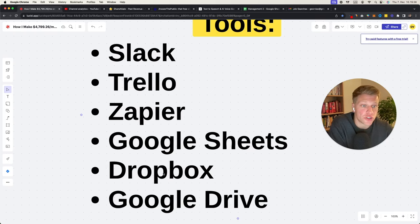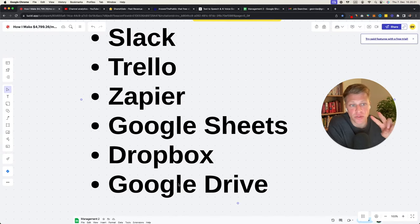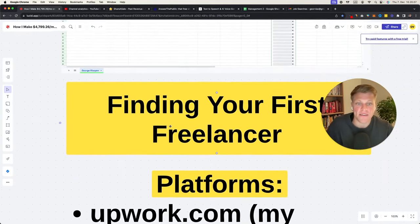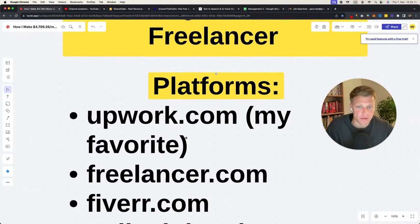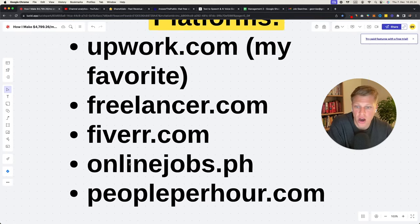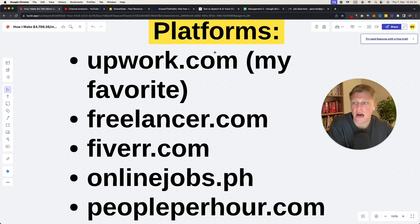I also use Dropbox or Google Drive for storing files — I personally use Google Drive with two terabytes. Now the next step is finding your first freelancer. I use Upwork.com as my favorite — it's clean, has a good screening process, and the people there are legit. I've also used Freelancer.com, Fiverr.com, Onlinejobs.ph, and People Per Hour. My favorite is Upwork.com — it's a freelancing platform where people from all over the world submit applications, you post a job, they apply, and you connect.